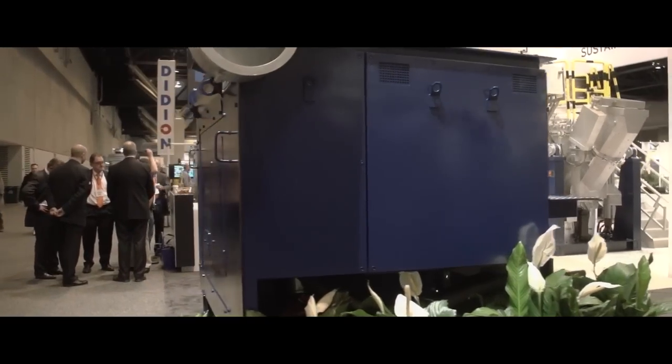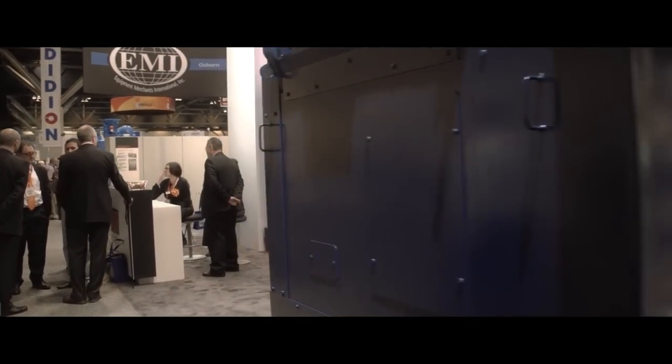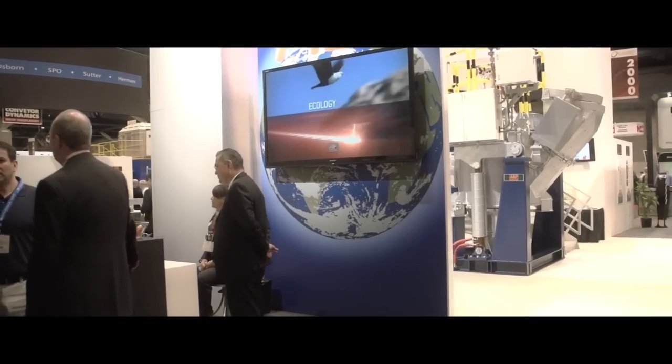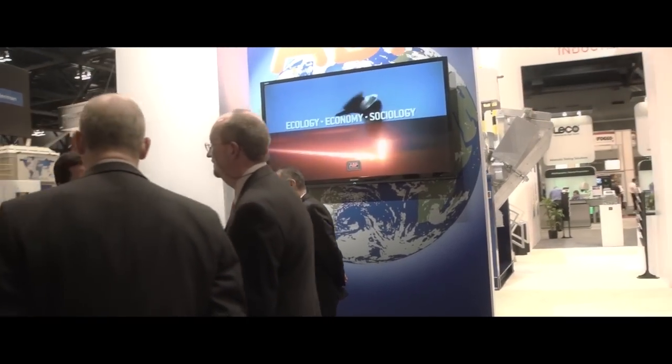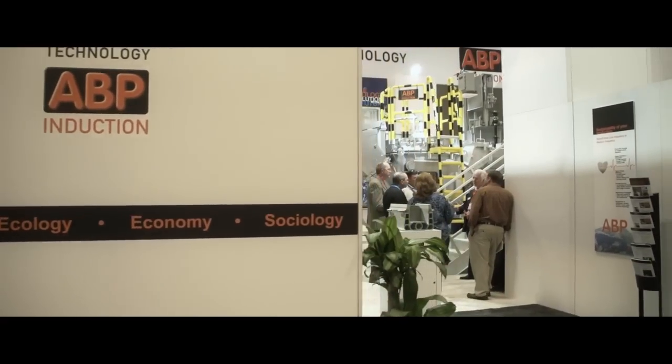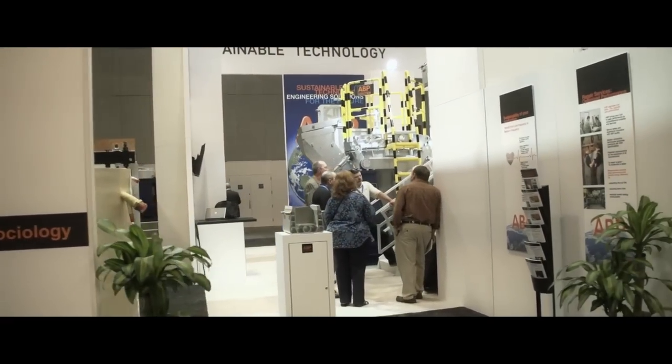Energy efficiency is an important part of sustainable technology. It belongs to the economical part as well as to the ecological part. We are running a major R&D project together with 10 partners in Europe, supported by the European Union, and expect to get hopefully revolutionary new results out, which will be in favor of our future customer.